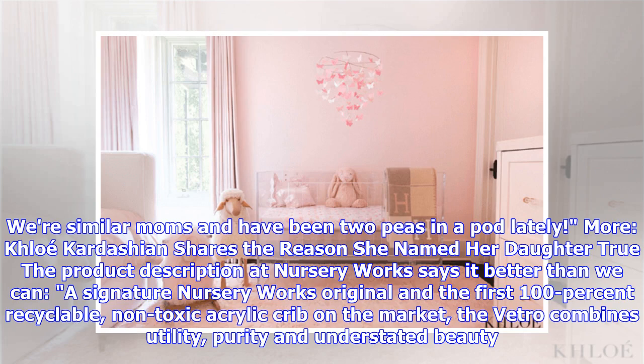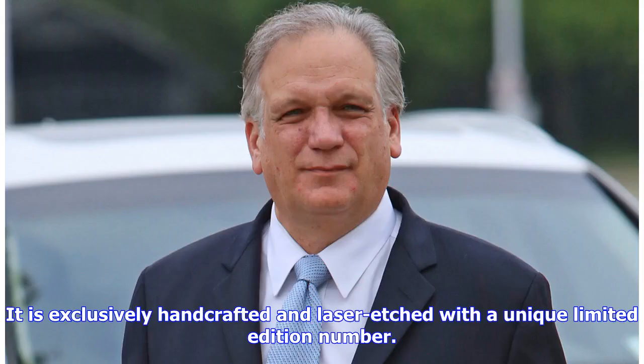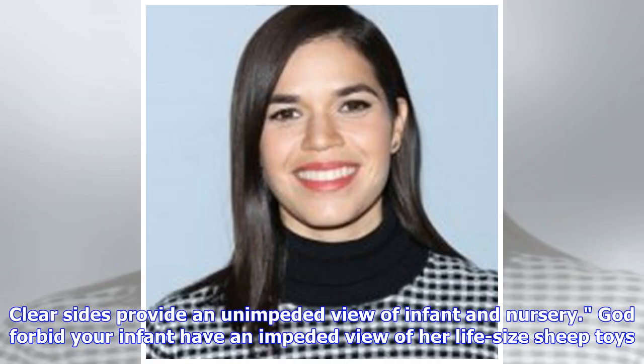The product description at Nursery Works says it best: a signature Nursery Works original and the first 100% recyclable, non-toxic acrylic crib on the market. The Vitro combines utility, purity, and understated beauty. It is exclusively handcrafted and laser-etched with a unique limited edition number. Clear sides provide an unimpeded view of the infant and nursery.